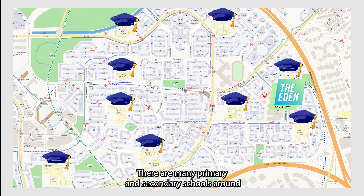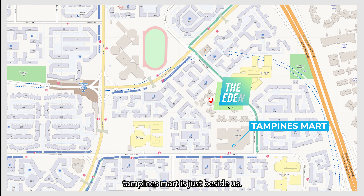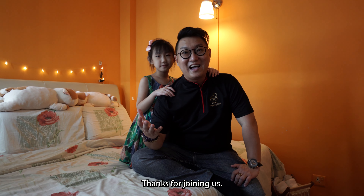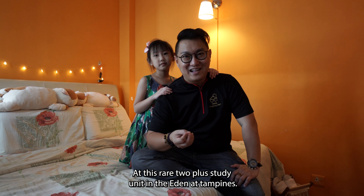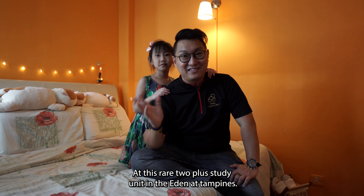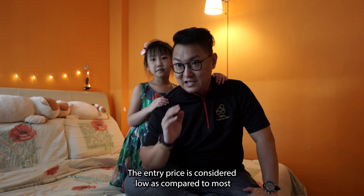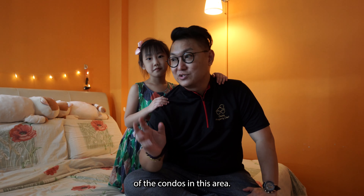There are many primary schools and secondary schools around. Tampines Mart is just beside us, and Tampines East MRT is 600 meters away. Thanks for joining us at this rare 2-plus-study unit in the Eden at Tampines. The entry price is considered low compared to most condos in this area.